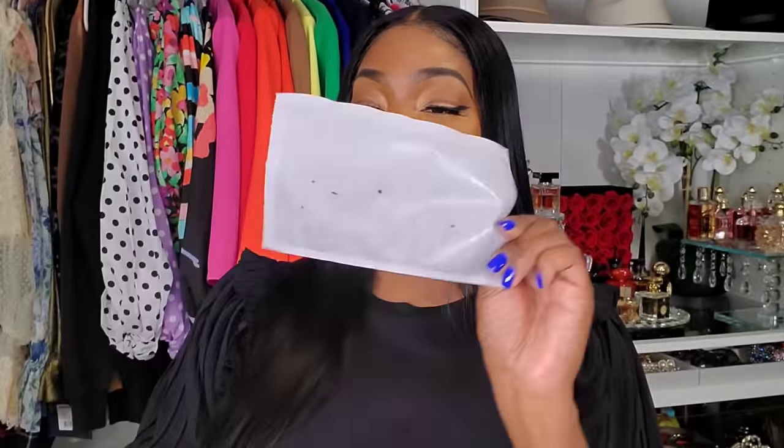This is a lint roller — as you can see I've already used this one. If you have hair or lint on your clothes, this is tape that picks it right up. Once the sheet is all dirty, you peel it back and start with a fresh clean sheet. I always use this when I'm doing my videos, especially when I'm wearing white and hair is shedding. Black clothes especially — you have to be careful because they show everything.